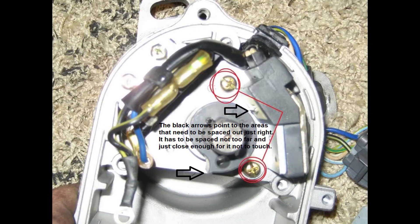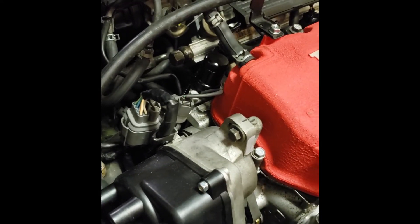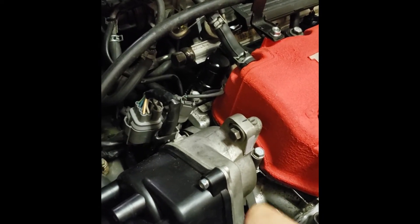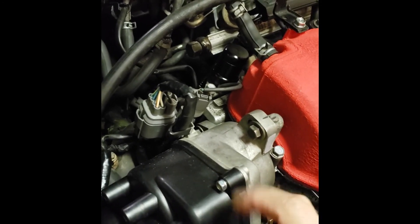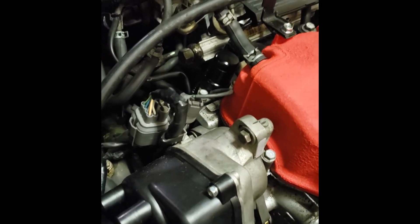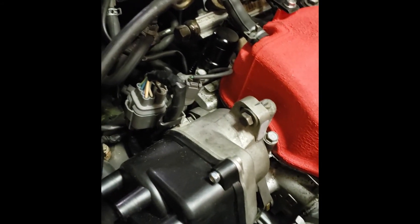Inside the distributor there is a sensor area — I'll show you a picture if I can find it. There's a little spinny piece in the middle with a little lip on it that actually has to be barely spaced out enough where it's not touching the sensor, but also not spaced so far that it's too far away from the sensor. It has to be spaced out perfectly for it not to throw a check light. Mine was spaced out too far because I moved that sensor to loop the blue wire into my harness to make room for it.